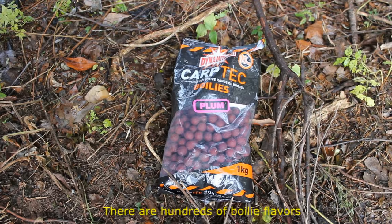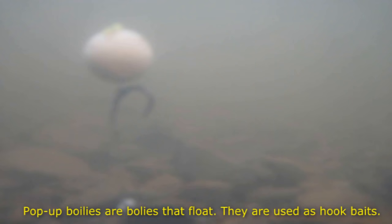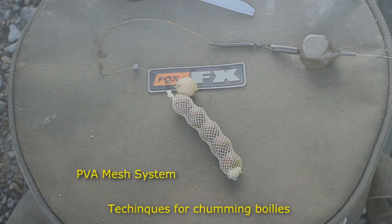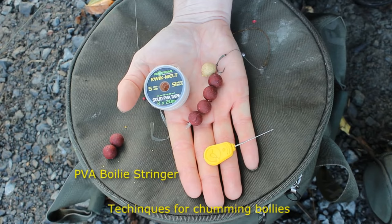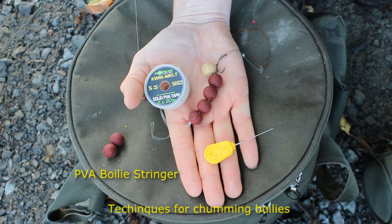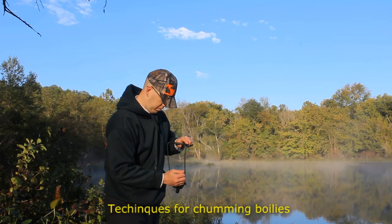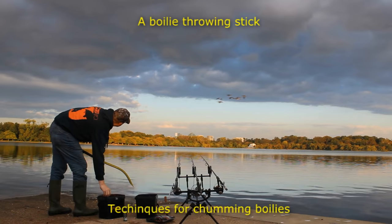Number five on my list are boilies. Boilies are small round balls of dough bait that are boiled until they are hard. These are used on a hair rig to catch carp and they're one of the most popular carp baits of all. They're very versatile, very potent, and they catch loads and loads of carp. They're also very easy to chum — you can use PVA stringers, spods, slingshots, boilie throwing sticks, just about anything. If I'm in a place where I can't chum and I need to throw out just a single hook bait, my number one bait is boilies.